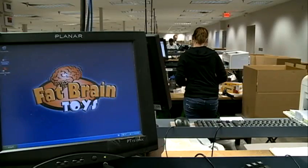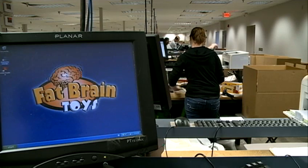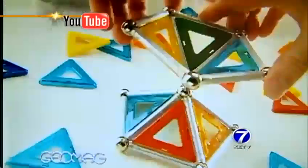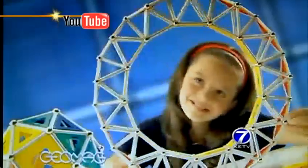Fat Brain Toys is an idea born out of a child's imagination. Ten years ago, really for his son's 10th birthday, he got a small set of a specialty toy called Geomag. He came up to me that night and said, hey dad, we ought to set up a website to sell these things. And so that was really the genesis of where we started.